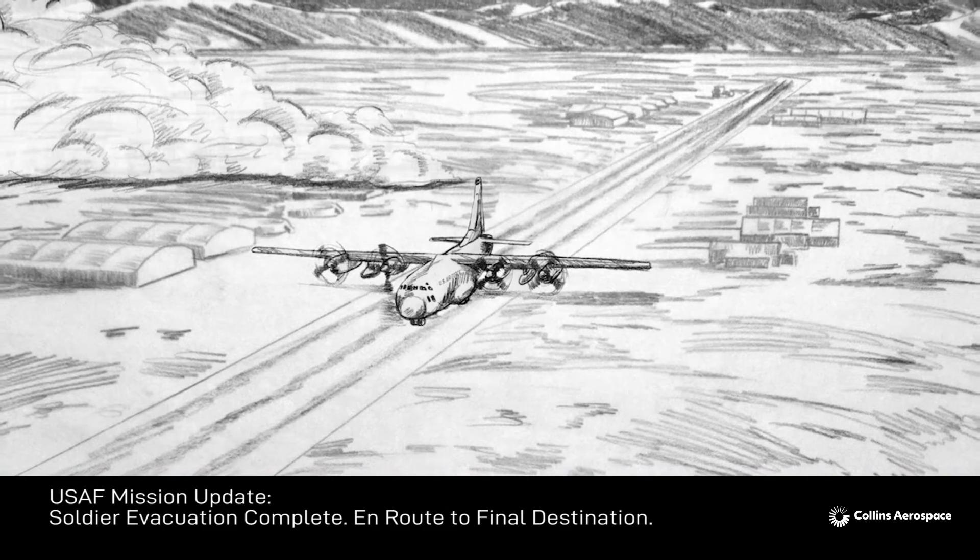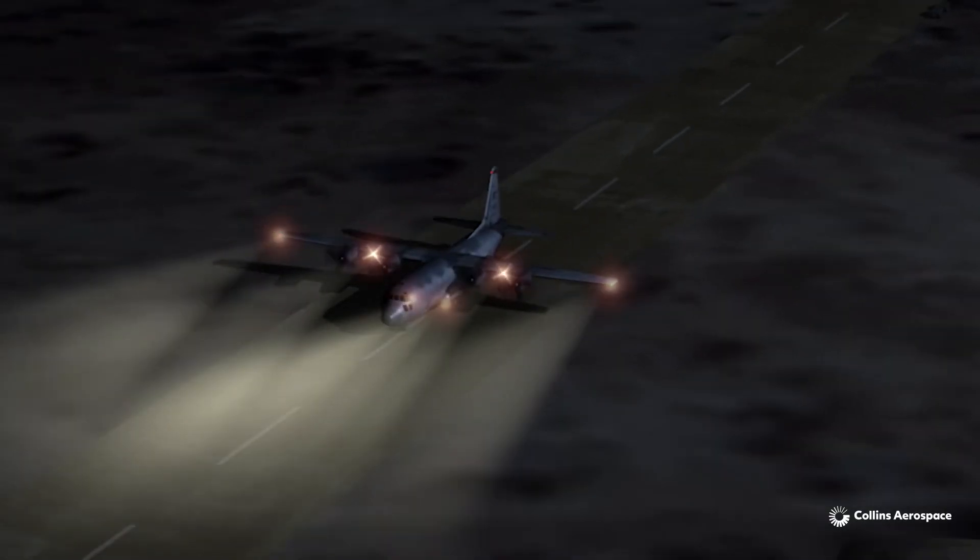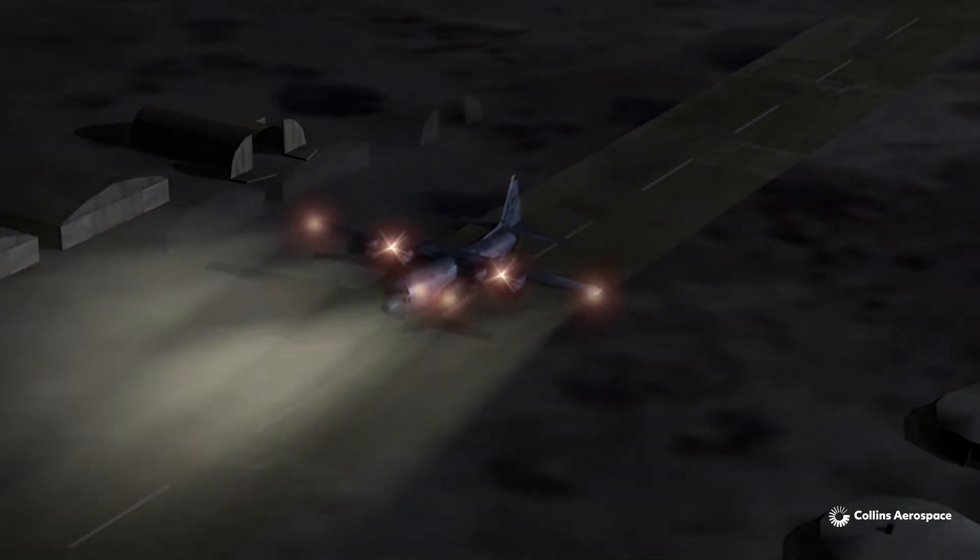Torque 17, aeromedical evacuation complete. Returning to base. Mission complete. Alpha 1. Torque 17, roger. Clear direct. Home plate. Collins.